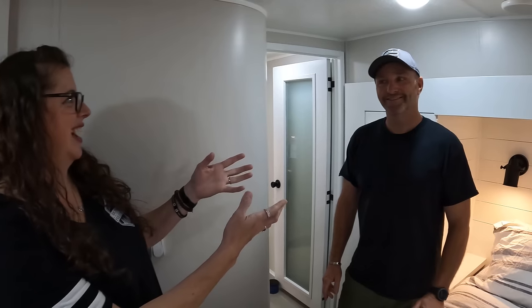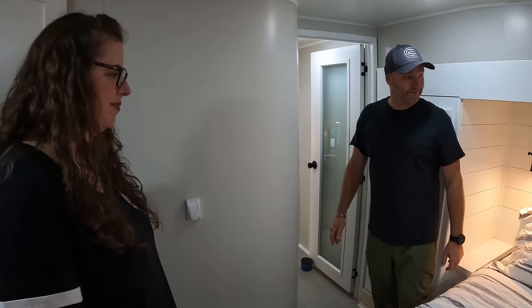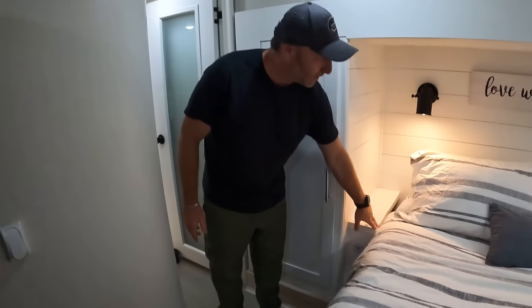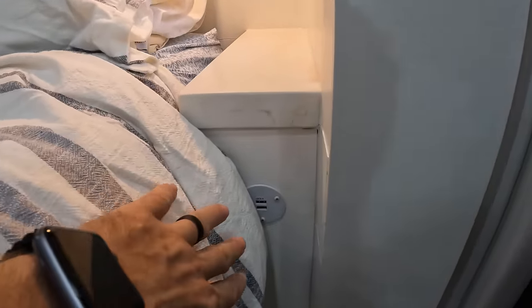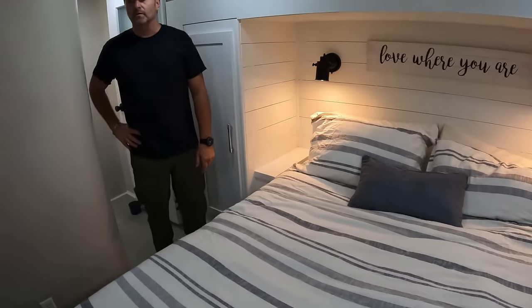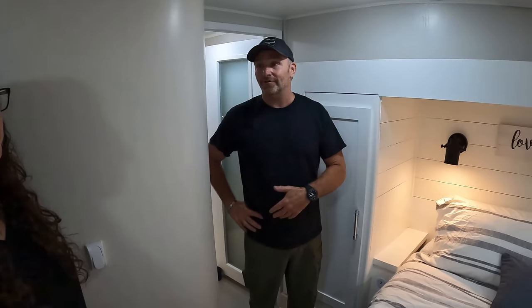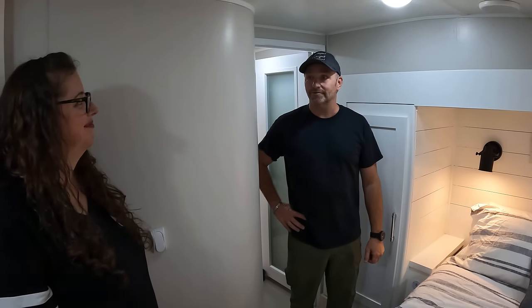That's the tour of the 38-foot trailer. We also added plug-ins and carried the quartz counters through to the bed ends, with built-in USB and outlet charging stations for phones at night. They drove it from Canada all the way to Florida without even testing it first, and three months in it's all working out well.